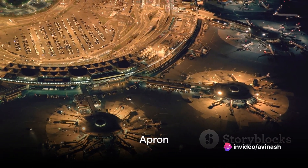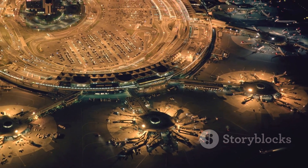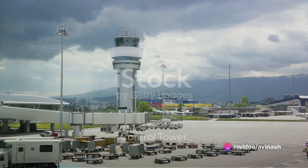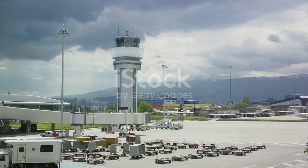The apron, sometimes known as the tarmac, is where aircraft are parked, loaded, and unloaded. It's a bustling area complete with aircraft parking spots and fueling stations. Perched high above the airport is the control tower, where air traffic controllers guide the movement of aircraft both on the ground and in the airspace around the airport.